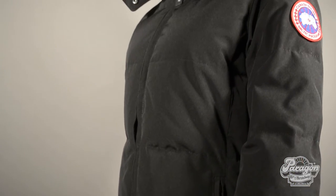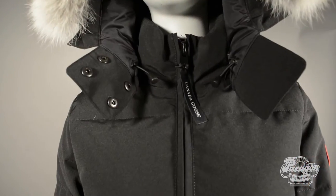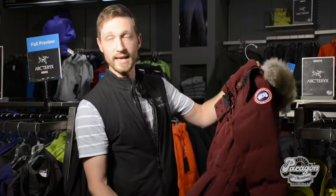First up for the women's is the Women's Chelsea jacket, which is a hip-length coat filled with 625 white Hutterite Duck Down. Although their name is Canada Goose, the Hutterite Duck Down is technically superior to most of the European Goose Down available on the market — very, very lofty, with the highest warmth-to-weight ratio you can pretty much get.